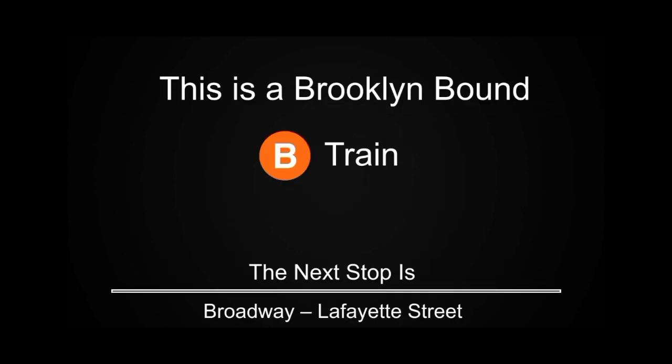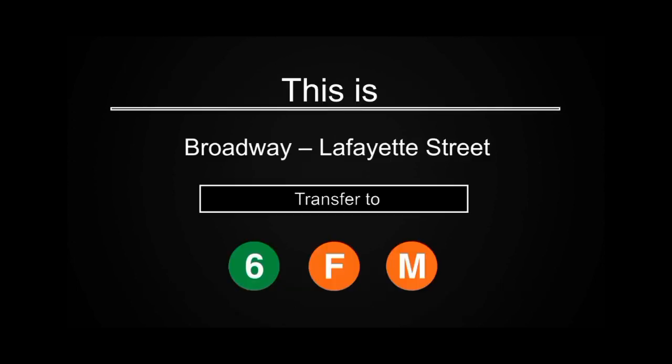This is a Brooklyn-bound B Express train. The next stop is Broadway-Lafayette Street. This is Broadway-Lafayette Street. Transfer is available to the F and M trains.